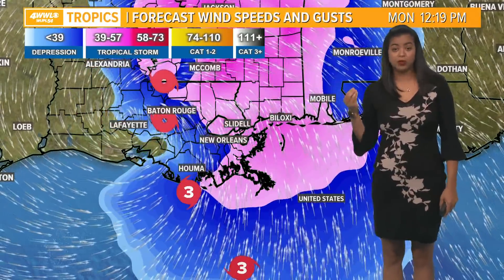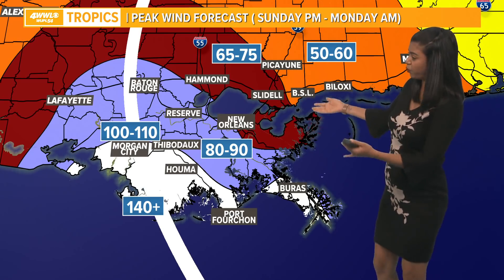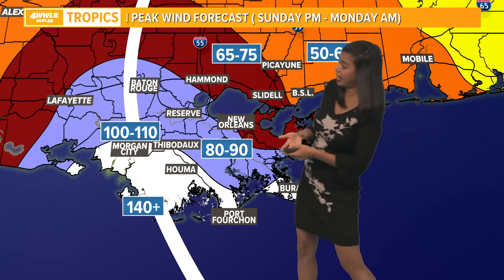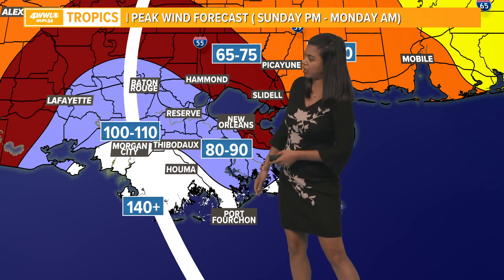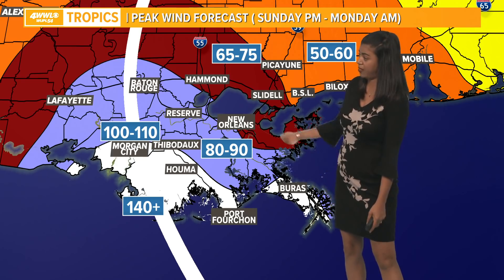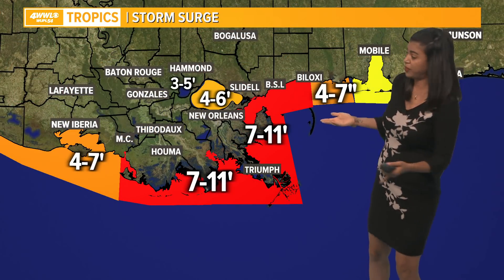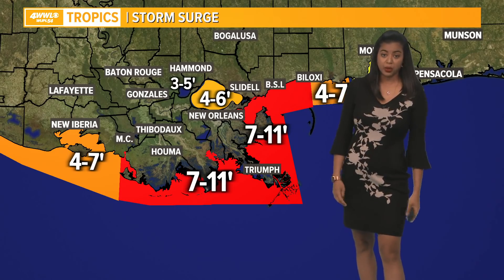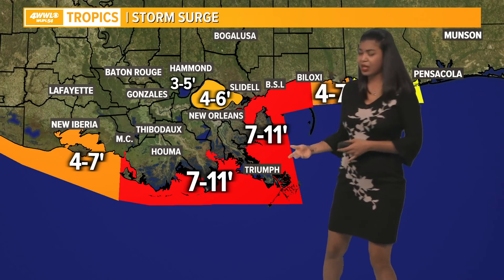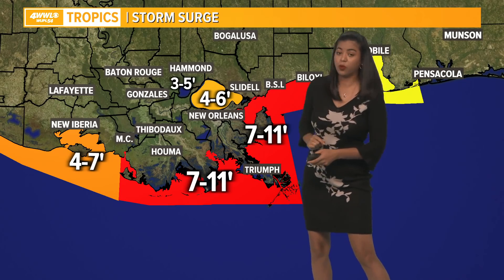Winds are definitely a concern, as well as the amount of water this system is expected to drop — a lot of tropical moisture will be associated with this system. The peak wind forecast shows 140-plus miles per hour in the areas highlighted in white, and 100 to 110 mile per hour winds in the lavender areas, extending from Reserve and New Orleans. North of the lake, we're looking at 65 to 75 mile per hour wind gusts. In terms of storm surge, we are looking at extensive coastal flooding for Bayou parishes and along the coastline of seven to 11 feet, and four to six feet for the lake.